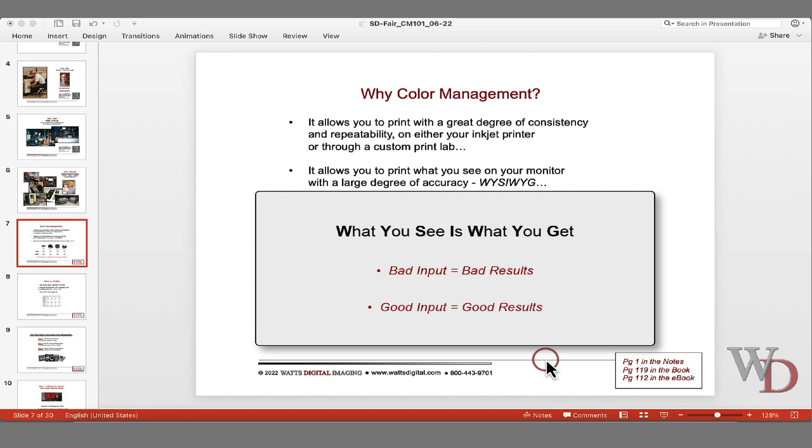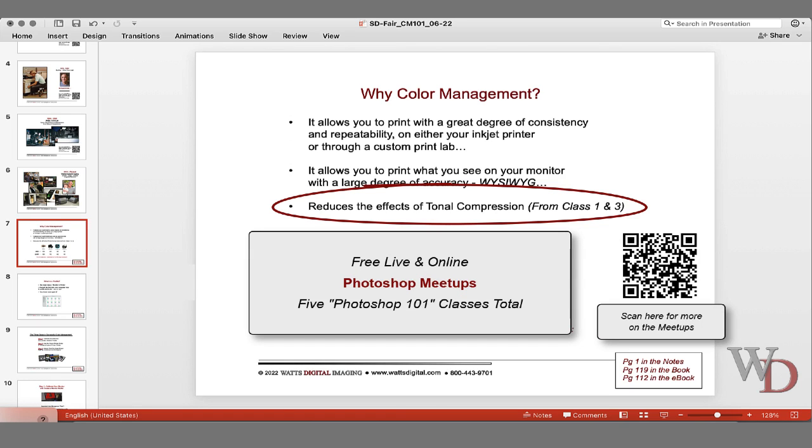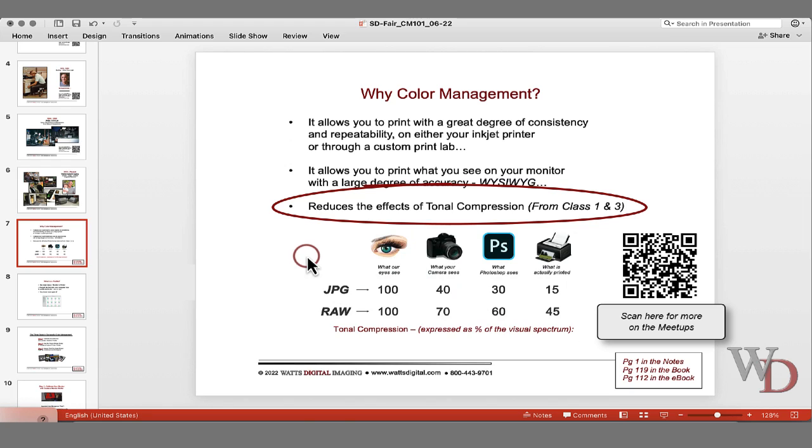This is not in the notes, but the third reason for having proper color management policies is to reduce the effects of tonal compression. I do free meetups — there are five free classes every two weeks on Wednesday nights, starting again on July 13. On tonal compression, which I cover more in class one and three: if your eye sees 100 shades of red, when you capture it in RAW you end up with about 70 shades, and by the time you bring it into Photoshop you're down to 60, and you go down to about 45 shades that you actually print.